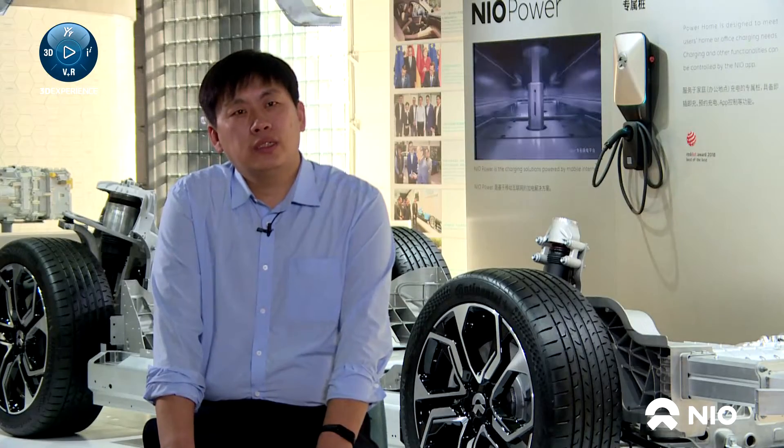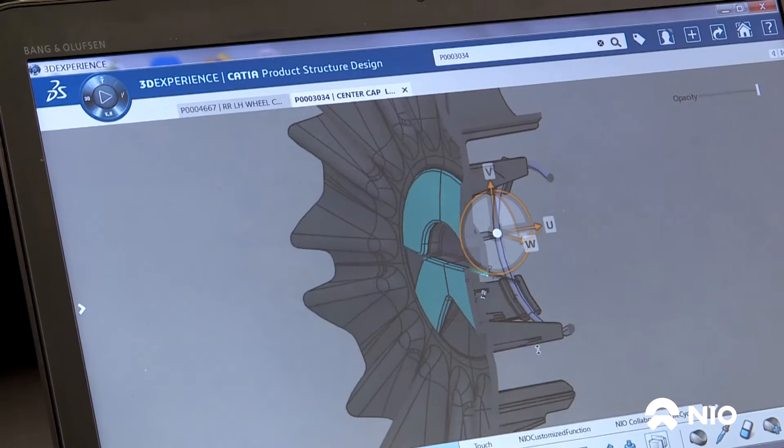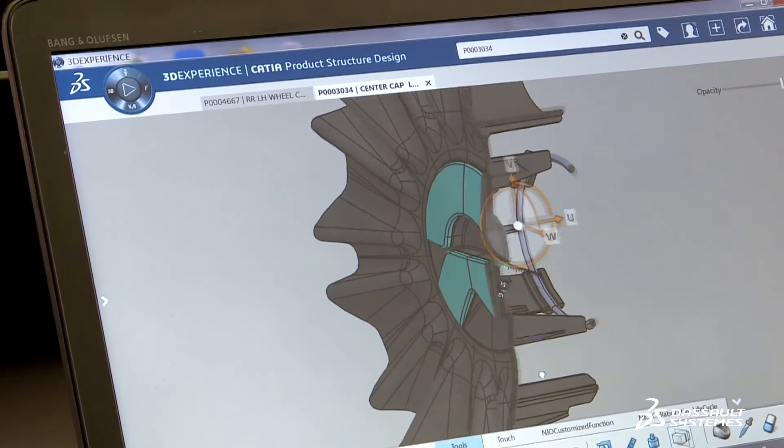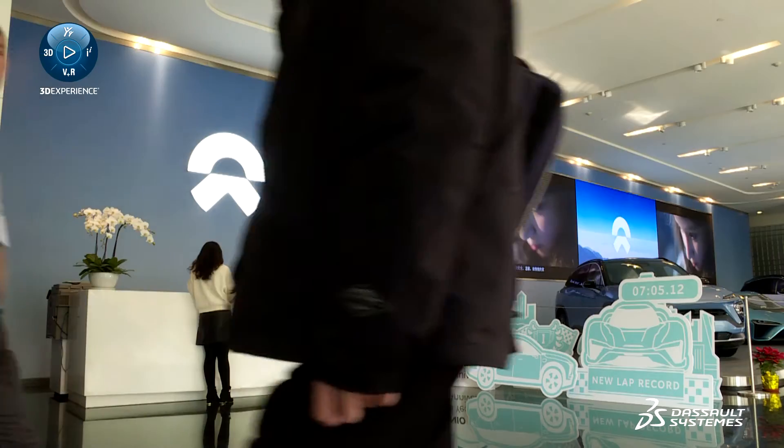We can be so fast because Dassault Systèmes' 3DEXPERIENCE platform helped us streamline our development processes. With the 3DEXPERIENCE platform, our global development was moved onto a single system that incorporates even our partners, even those in Sweden and in India.